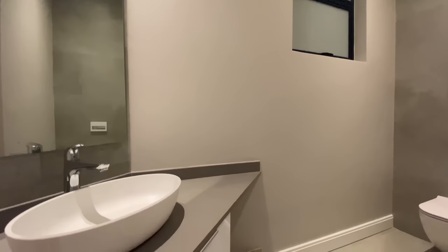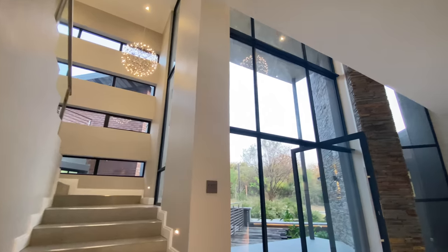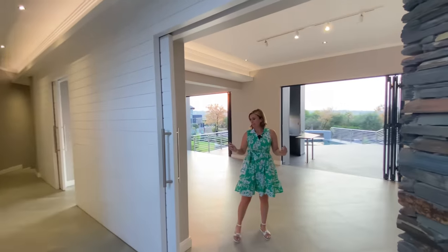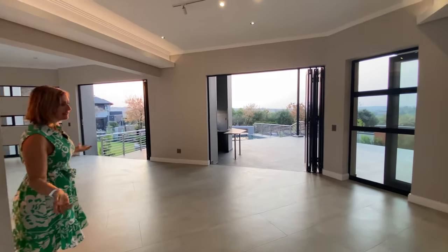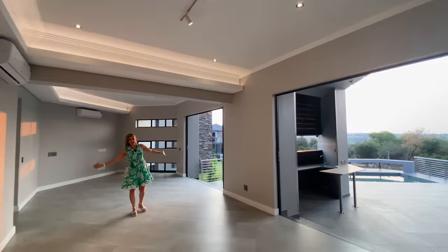There are two guest toilets here — one here and space under the stairs. We're now walking across from the entrance where we came in, walking into the second entertainment space. This is really two massive rooms that are open-plan into one.